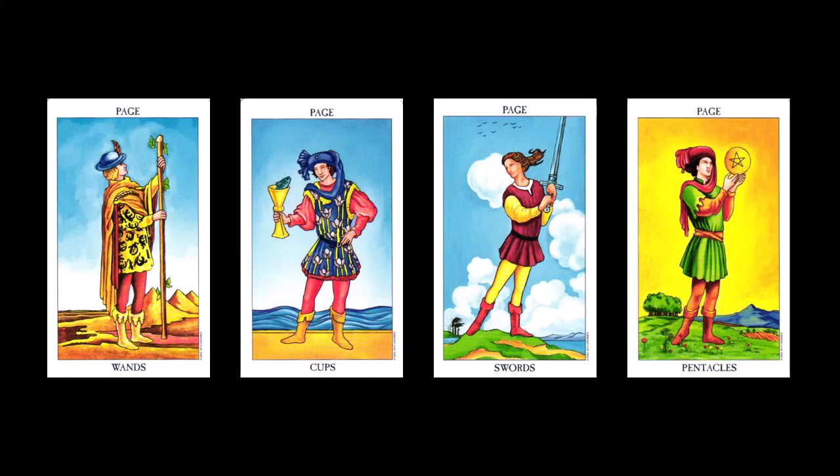Pages were young boys whose job was to serve royalty. They were in training to become knights, and this stage of their training took about seven years. They did things like running messages, cleaning weapons, and starting to learn about combat. Pages are young, innocent, and inexperienced. They are learning a trade, but they are still kids, so they're still learning to control themselves. In tarot, they represent children or your childlike, innocent, and possibly naive qualities. Note that they are all standing — perhaps waiting to be told what to do, or trying to figure out what to do next.